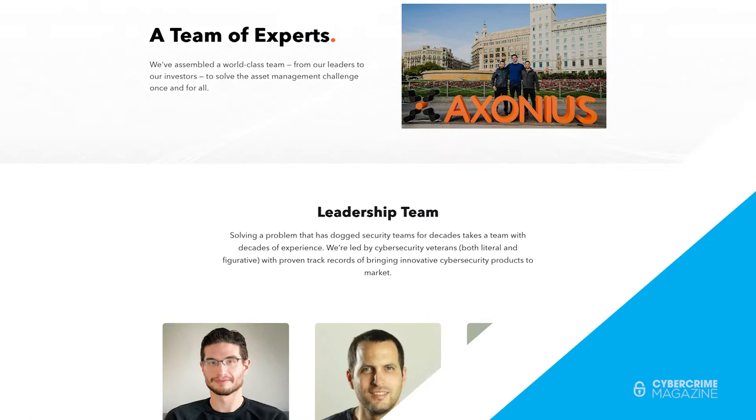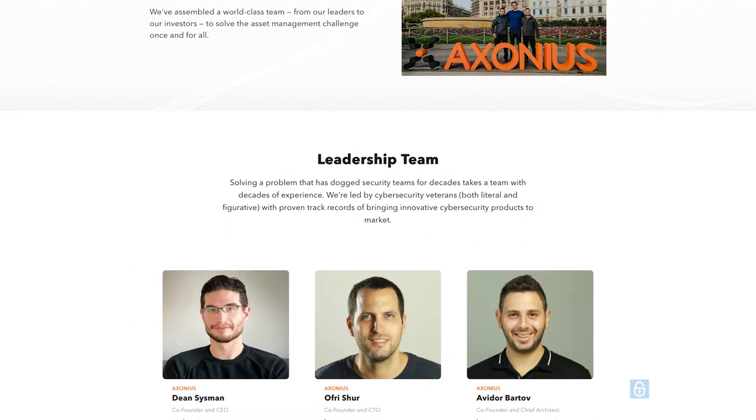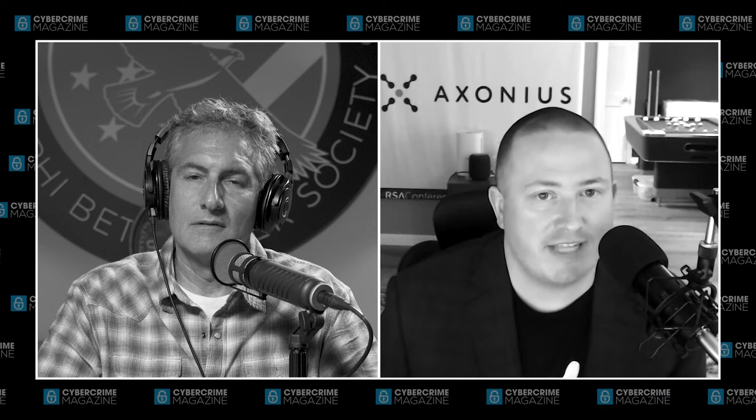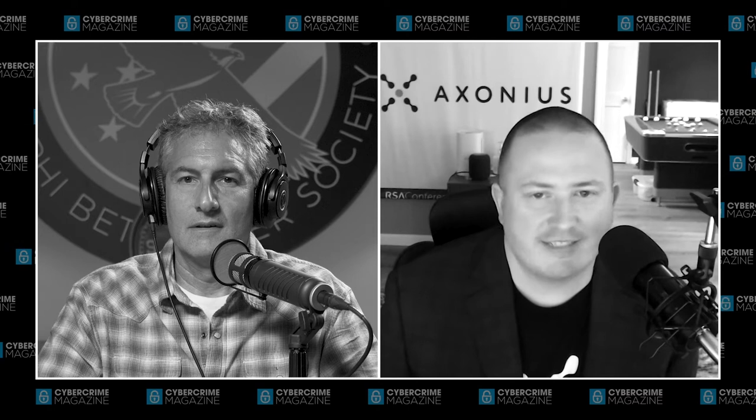Exonius was founded in 2017 when our CEO and co-founder, Dean Sissman, identified this huge nagging problem that was only getting worse. He was at another cybersecurity company — a deception startup — working with one of the biggest organizations on earth. They were able to identify a nation-state attacker on that company's network, but instead of being excited, the company said they would never be able to figure out what device that was, even though it was on their own network.